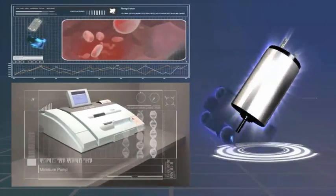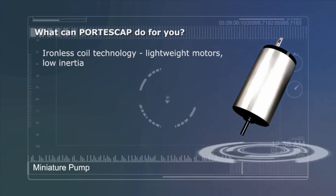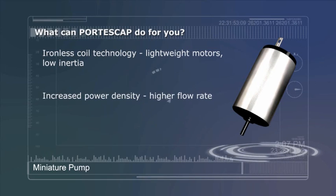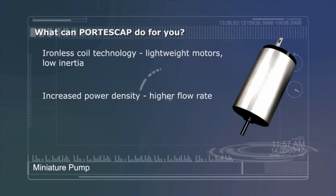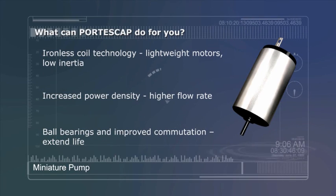What can Portescap and our Miniature Motion Solutions do for you? Ironless Coil Technology. Lightweight Motors. Low Inertia. Increased Power Density. Higher Flow Rate. Ball Bearings and Improved Commutation Extend Life.